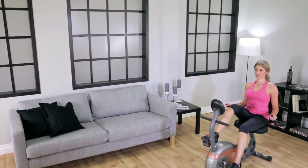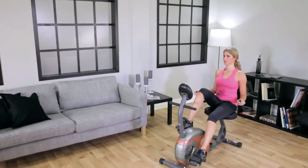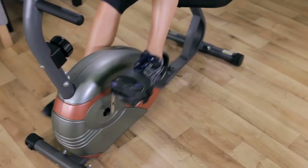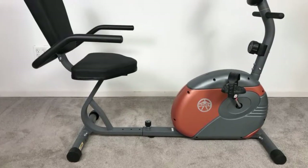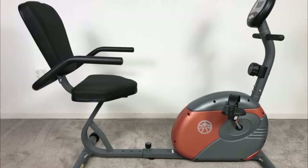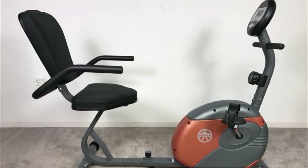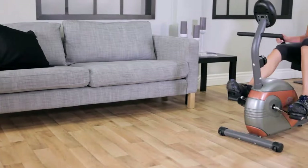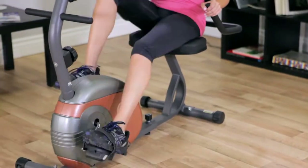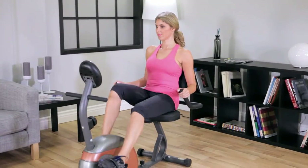Design-wise, the Marcy ME-709 is a wider option for those who aren't worried about space, measuring 55.5 by 25 by 37.5 inches and weighing 61 pounds. It can support a maximum user weight of up to 300 pounds. Unlike other exercise bikes with a narrower build, this wide version is excellent for anyone who has the space to experience it.